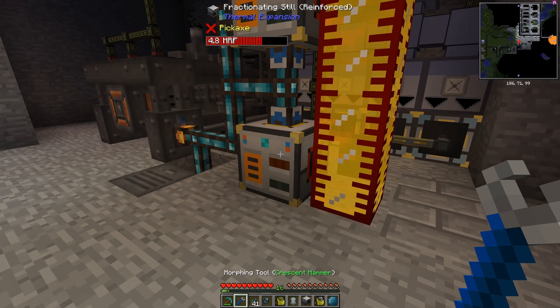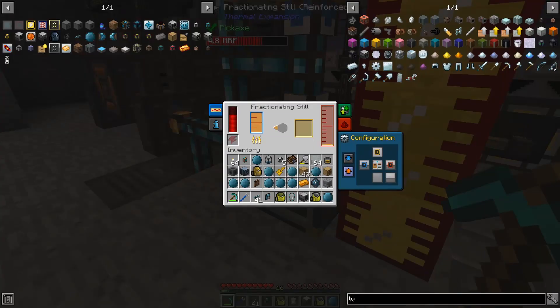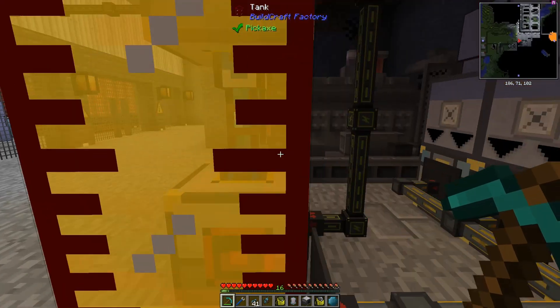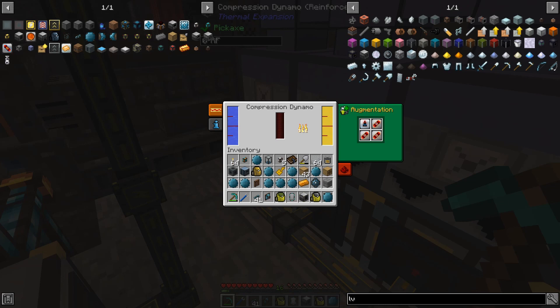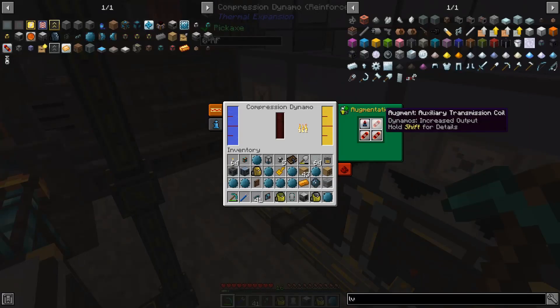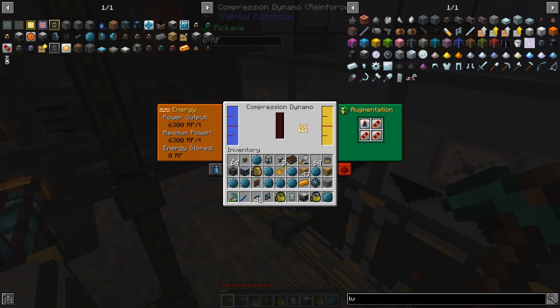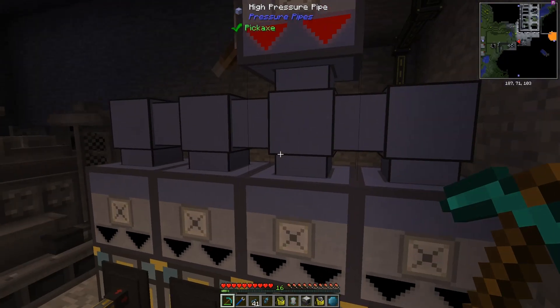Right here you can see the first area I started to try to get more power out of. I've created two fractionating stills turning our naphtha into refined fuel, and those are filling this giant BuildCraft factory tank with that refined fuel, going into fully upgraded compression dynamos — well, at least reinforced, so the second level of upgrades. They have ignition plugs in them, and these are putting out a decent amount of power. We are outputting 6,300 RF per tick off all four of these, which is a pretty good place to start.